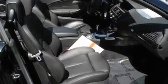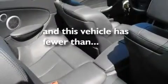Additional features include a passenger-side vanity mirror, a traction control system, heated front seats, and this vehicle has fewer than 20,000 miles on the odometer.